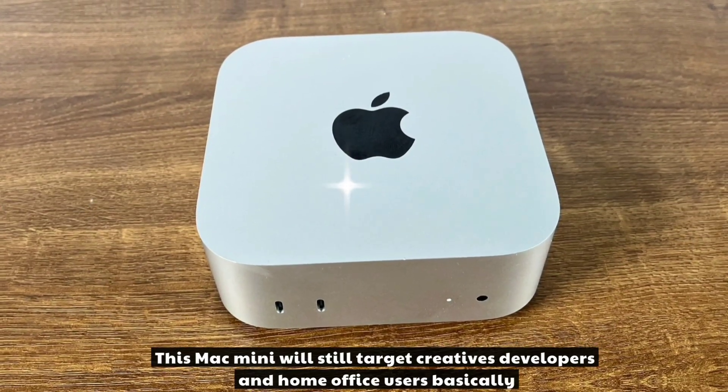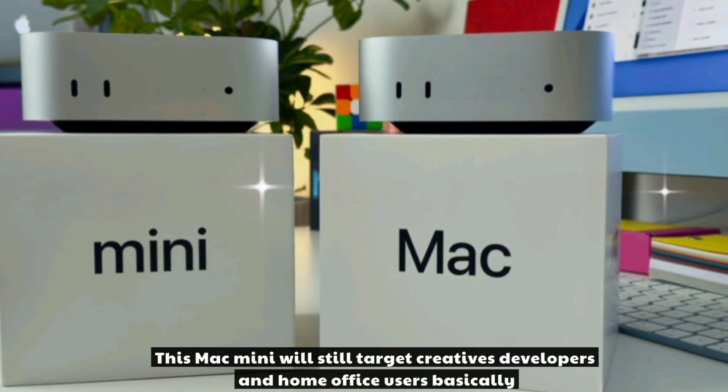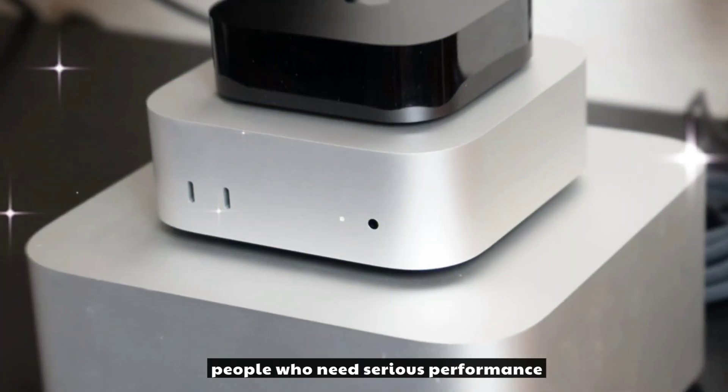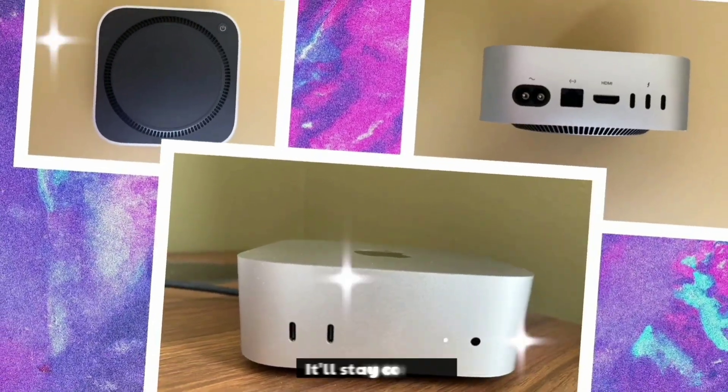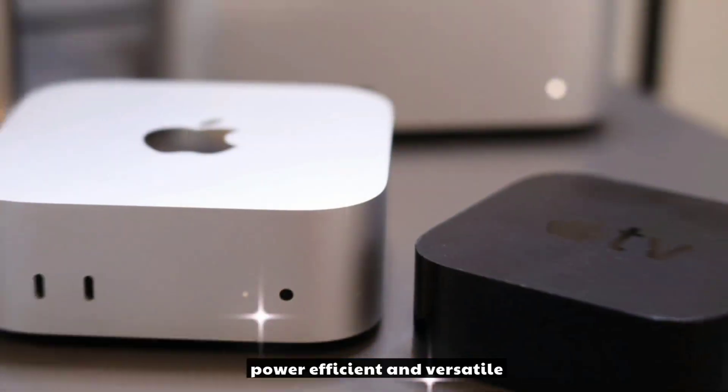This Mac Mini will still target creatives, developers, and home office users — basically people who need serious performance but don't want to spend Mac Studio money. It'll stay compact, power-efficient, and versatile.